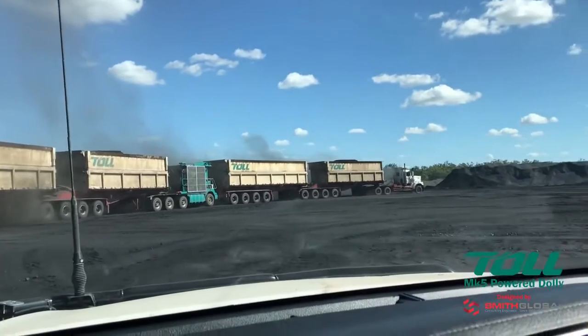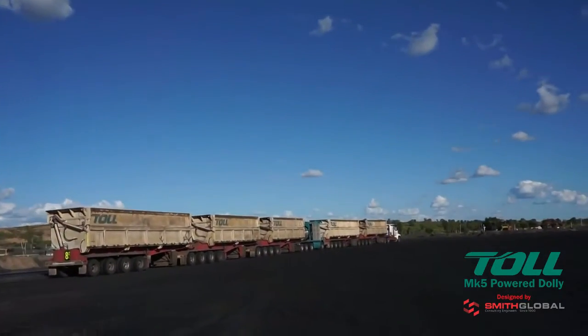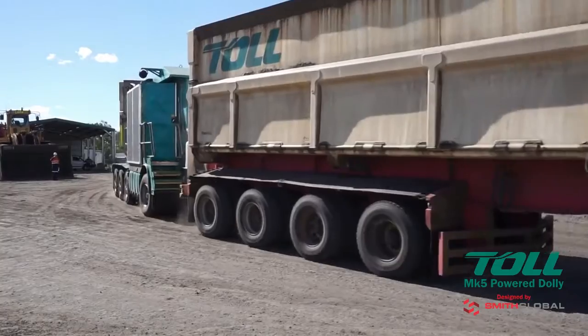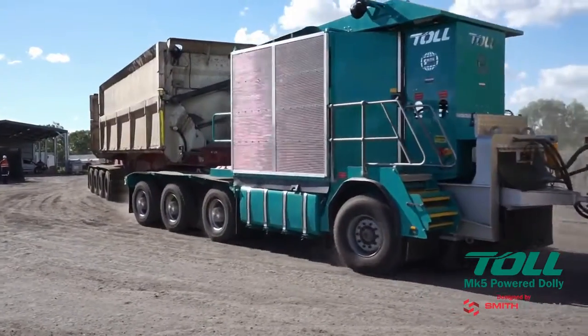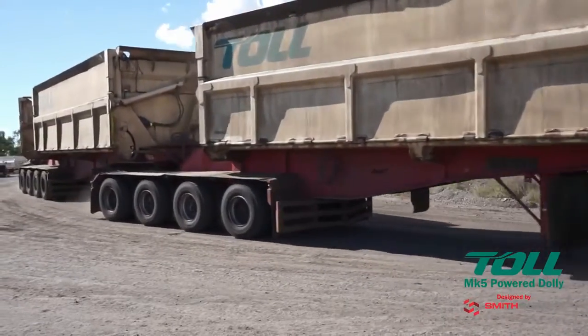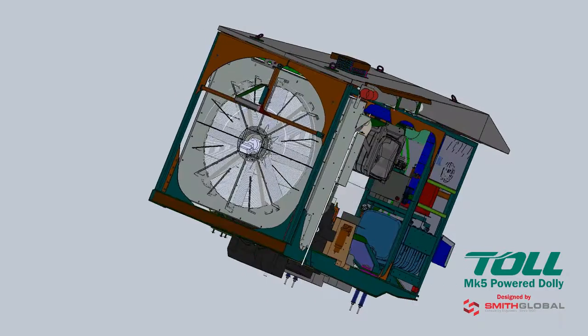The Mark V was designed to be a flexible addition to existing mining haulage fleets, delivering significant productivity improvement. Minimal capital investment is necessary to integrate the Mark V into existing mining road train combinations. The Mark V meets the latest in Tier 4 final emission compliance.